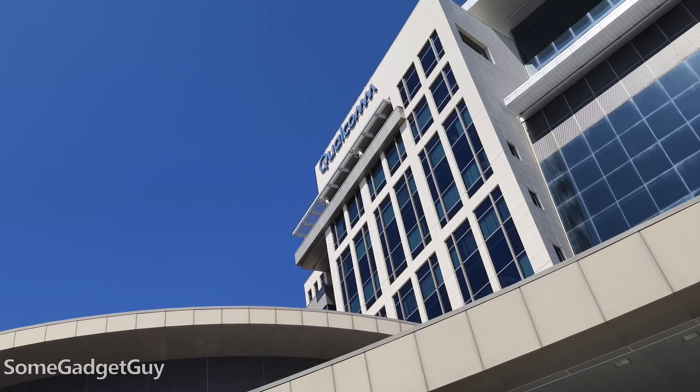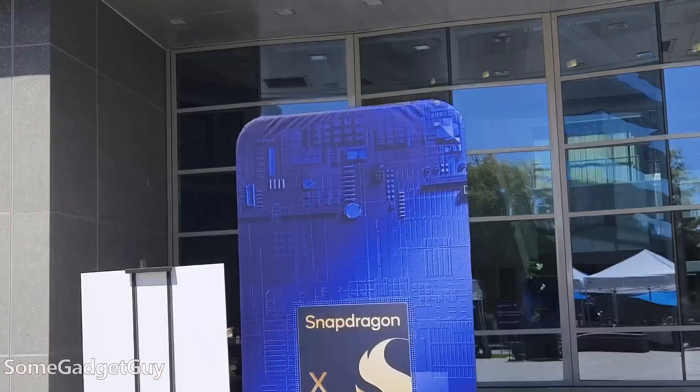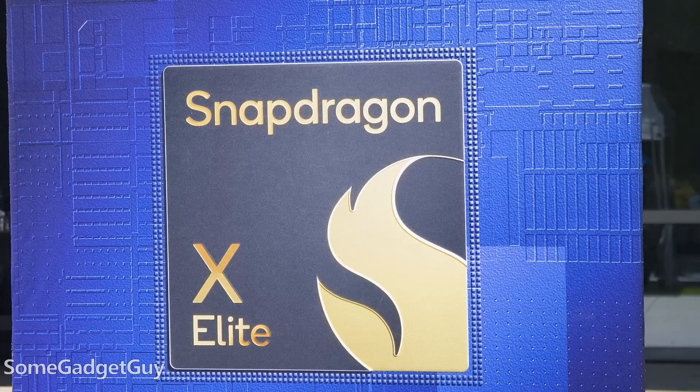This one's kind of special for me — this is my very first visit to the Qualcomm campus. Kind of a pilgrimage for any tech nerd like myself, and we're here for a very specific reason: getting a little bit more hands-on, a little closer look at the new X-Elite chip, the Snapdragon X-Elite.